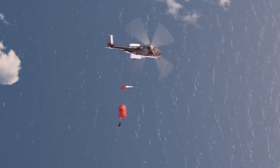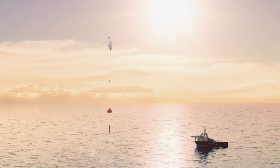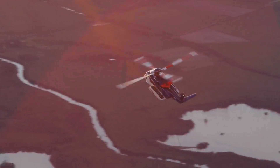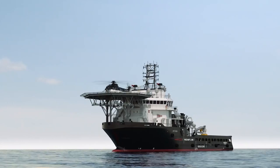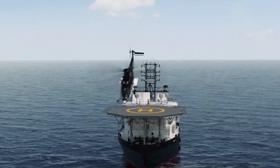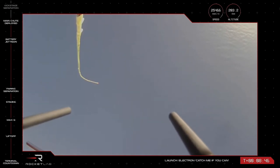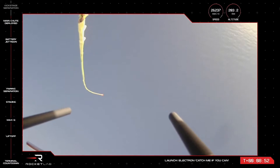However, not long after the catch, Rocket Lab reported that the helicopter pilot detected different load characteristics than previously experienced in testing and decided to offload the stage for a successful splashdown. The stage was then loaded onto Rocket Lab's recovery vessel for transport back to the company's production complex for analysis and assessment for reflight. This was a partial success as they managed to hook onto the booster in the air, but not properly. Later that year in November, they tried another catch attempt during the "Catch Me If You Can" mission, where the goal was again to catch Electron's booster out of midair using a helicopter.